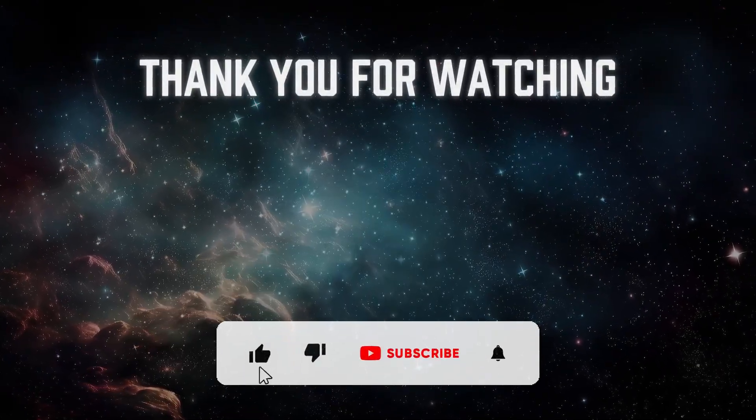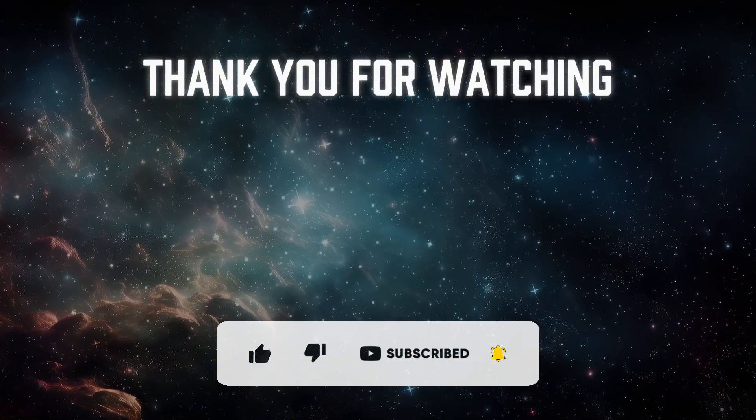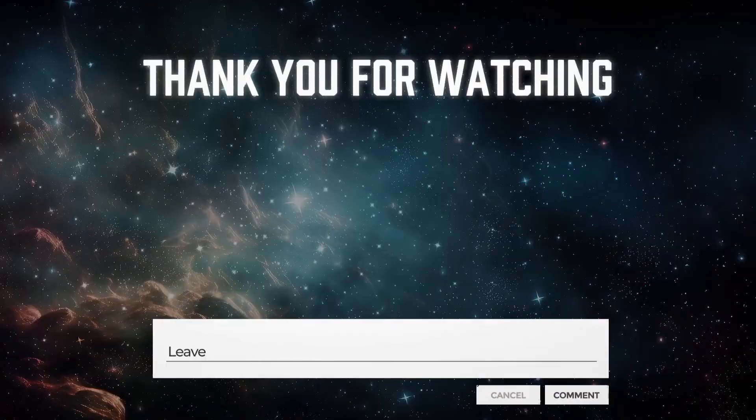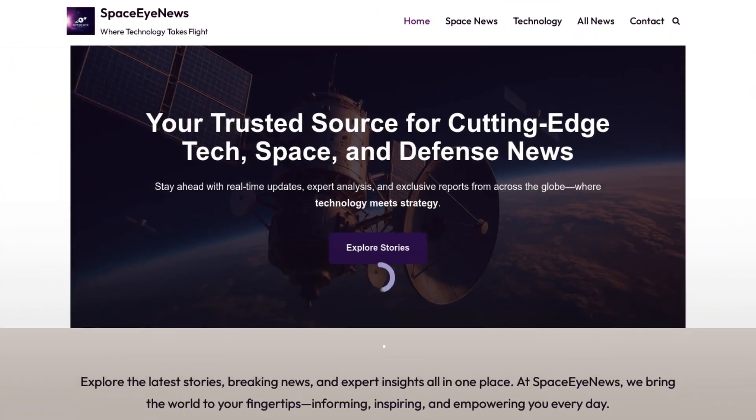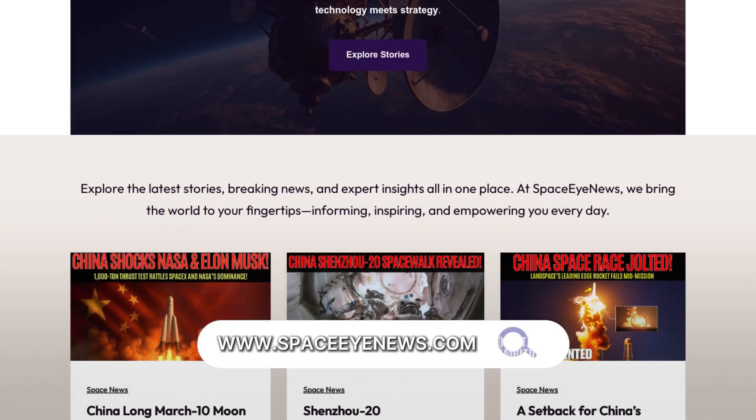If you enjoyed this video, don't forget to like, share, and subscribe for more updates on space exploration and scientific discoveries, and leave a comment below. You can also visit our website at spaceinews.com. Thank you for watching, and see you next time.